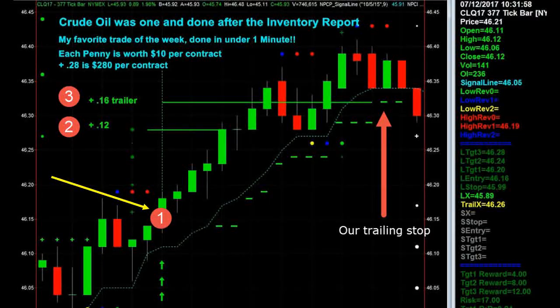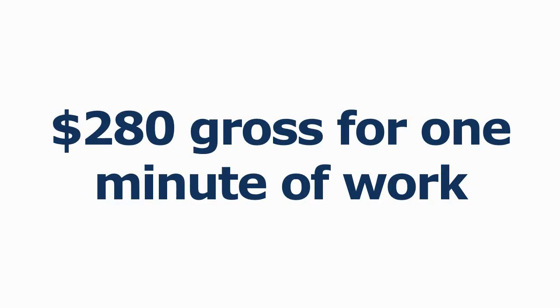Breaking down this crude oil trade: number one, this is our entry candle — you enter X amount of contracts depending on your risk tolerance and account size. Number two, we scaled out at this point for 12 cents, which leaves a runner for the trailing stop price. Number three, we're stopped out on the final position using a trailing stop for 16 cents. Each penny is worth $10 per contract, so plus 28 cents is actually $280 per contract. If you're trading just one contract, you just made $280 gross for one minute of work — it's a profitable trade and a short trading session, giving you a whole lot more time to do what's really important in life.